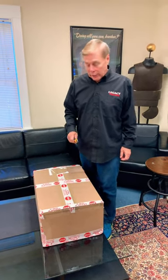Hey guys, just got another box in. This is one from one of our favorite auction houses — let's see what we got.